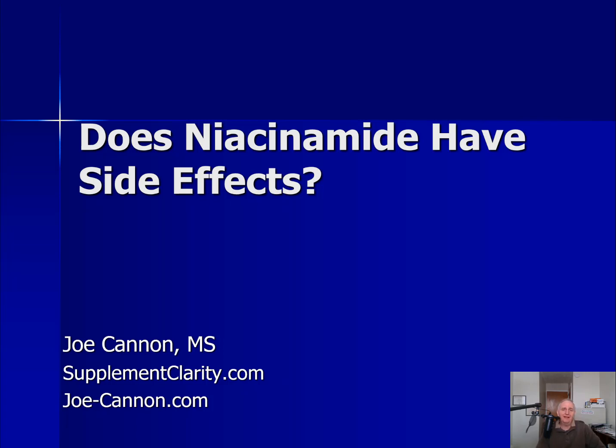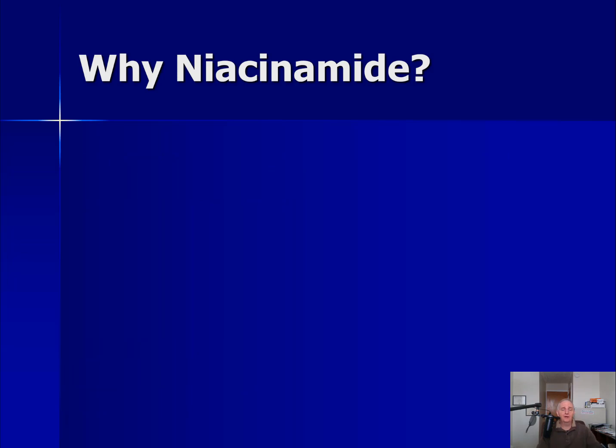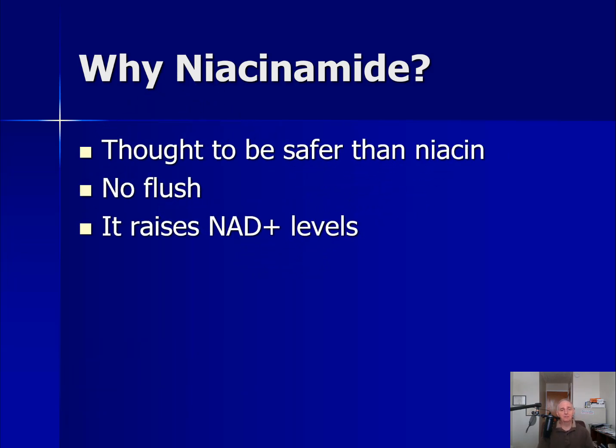Hey, it's Joe from selfmcclarity.com. Today let's talk about niacinamide and whether it has any side effects. Niacinamide is getting more and more popular with people who are trying to biohack their way to higher NAD levels. It's popular with those who want to raise their NAD levels but don't want to spend a lot of money to do it. It is a form of niacin.